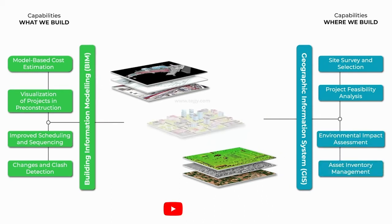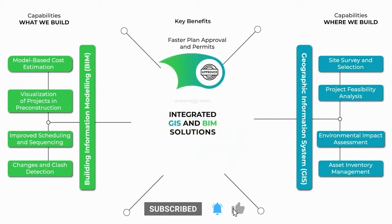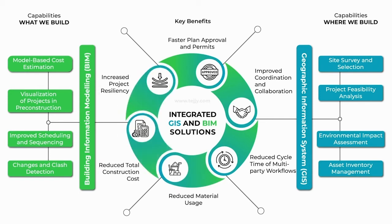Integrated benefits of BIM and GIS solutions include faster plan approval and permits, improved coordination and collaboration, reduced cycle time and multi-party workflows, reduced material wastage, reduced total construction cost, and increased project resiliency.